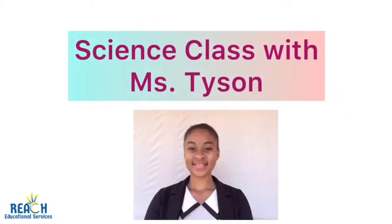Hi my superb students! Welcome to another class with me, Ms. Tyson, your science teacher.